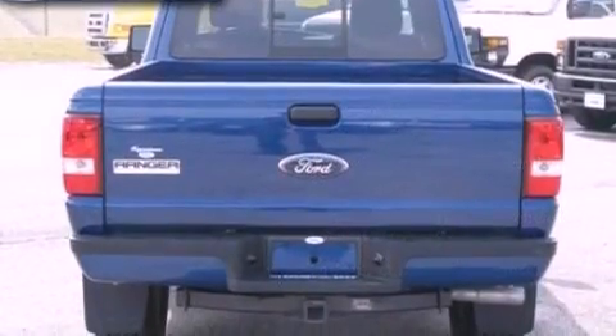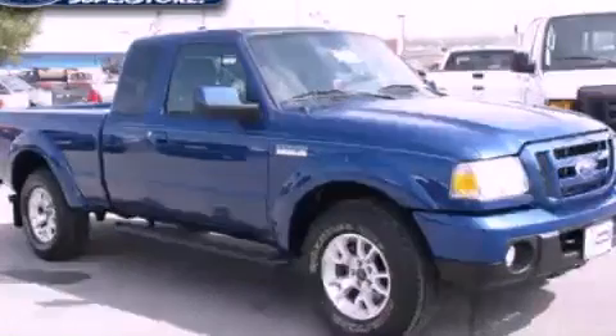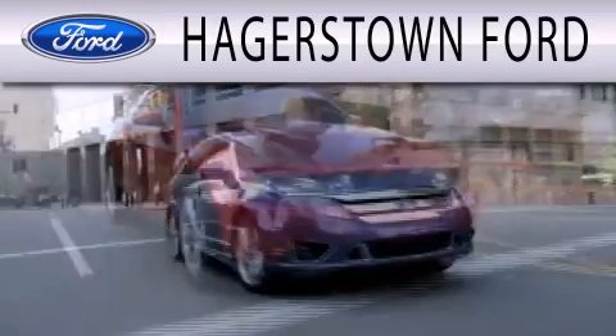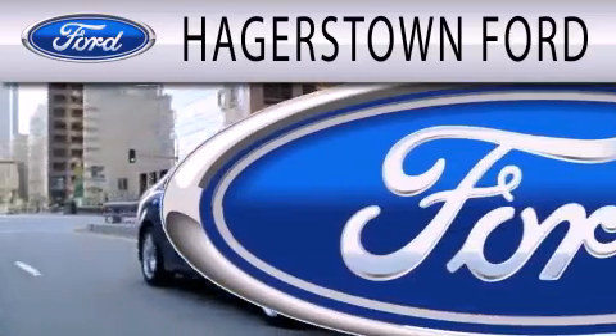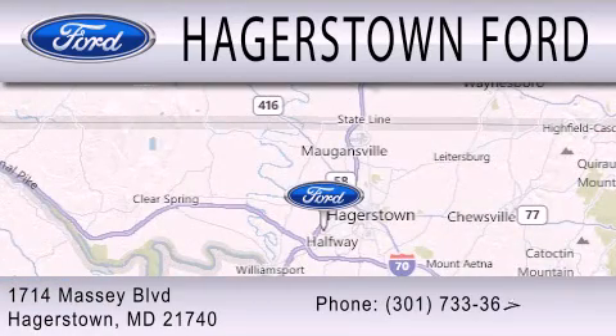This vehicle won't last long at this price. Call and arrange a test drive now. Hagerstown Ford is dedicated to doing everything possible to ensure that the experience you have selecting your next vehicle is as pleasant as possible. We are located at 1714 Massey Boulevard in Hagerstown.